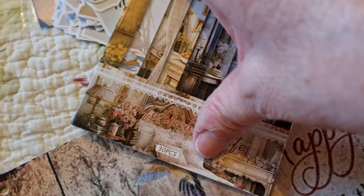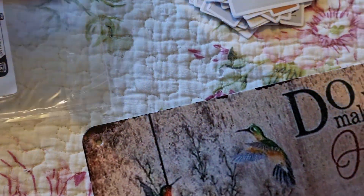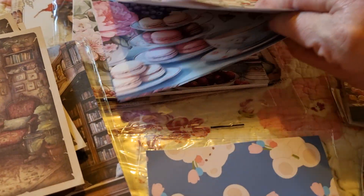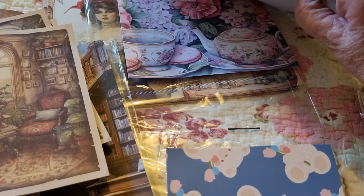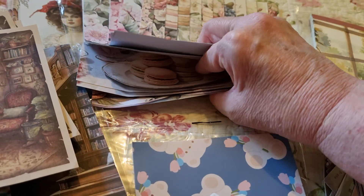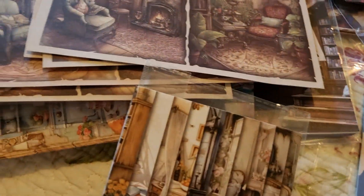I'm doing a journal for my dream home. This is all for that. There are some afternoon tea pages — I just love teapots and tea cups. I should have been born in the early 1900s because I love all that old-worldly stuff.